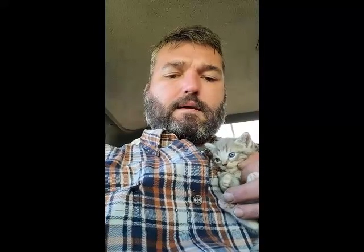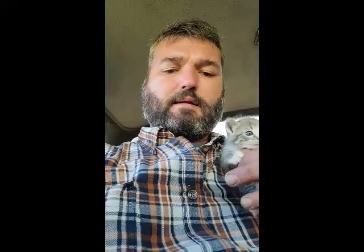Sometimes animals do die on the homestead and it's very sad. But my belief is giving every animal their best shot. I'm going to give him everything I can to make sure he has a good chance at getting bigger.